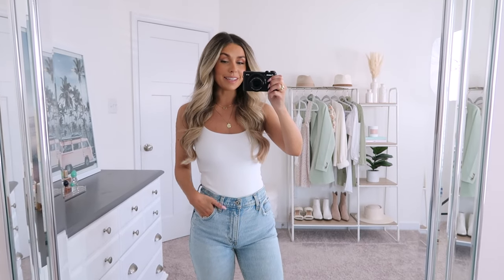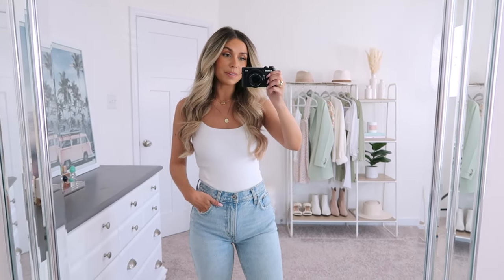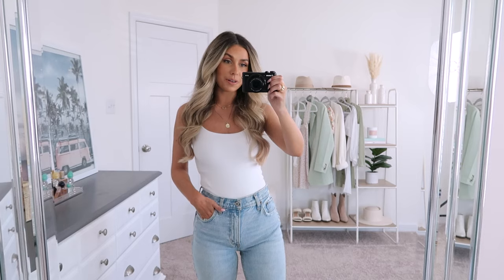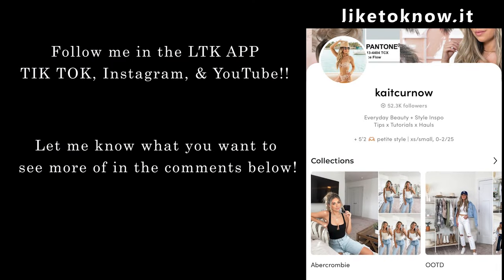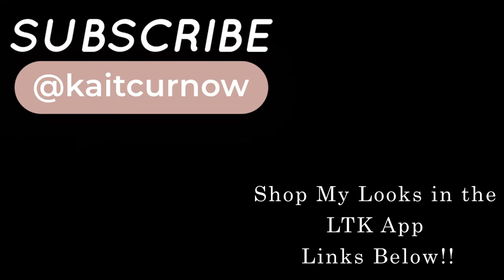Alright, that's going to wrap up today's video. I hope you guys enjoyed seeing another roundup of Abercrombie denim. Let me know if you enjoyed this video — give it a thumbs up, leave a comment below, and let me know which pair is your favorite or where you'd like to see a haul from next. Love you guys so much. I'll have everything linked down in the description, and until next time I'll see you next time.